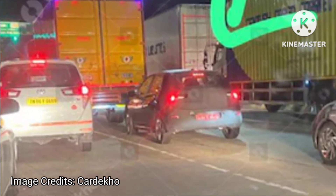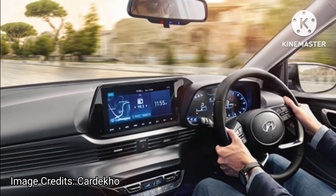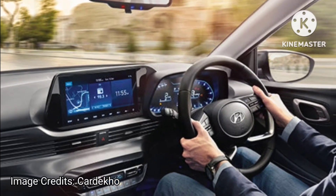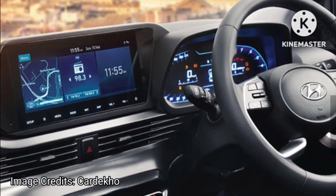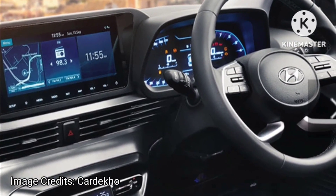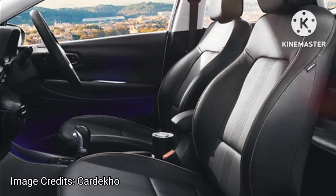On the inside, there will be very few changes. This test mule features a dashcam on the inside — something that Hyundai already offers in the Venue and Verna, and will offer in the upcoming Exter. This is a handy feature that will add value to customers. Other than that, we hope Hyundai offers ventilated seats as well.